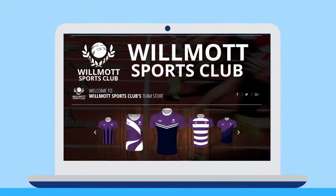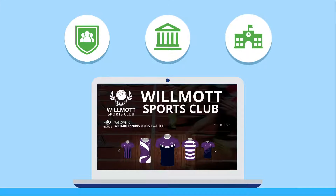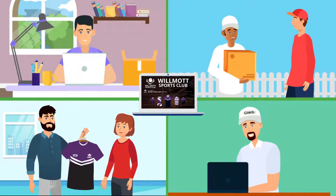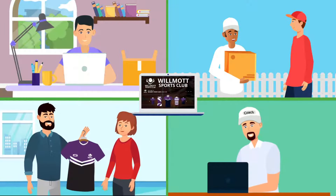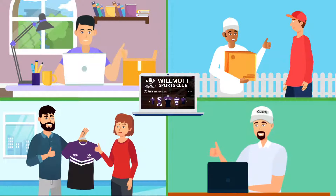Leverage their state-of-the-art platform to set up a personalised team store for your club, university or school. This can be integrated onto your website, so players, students, coaches, parents and members can individually place orders for their match kit and teamwear, removing all the administrative headaches involved with kit purchasing.